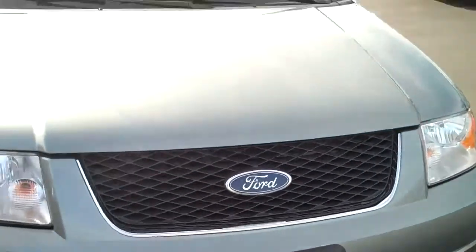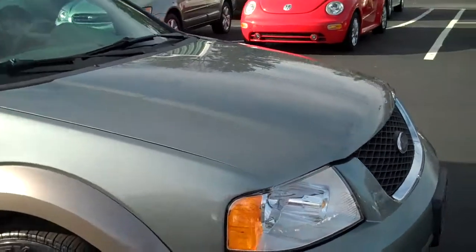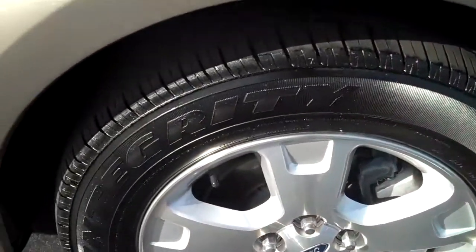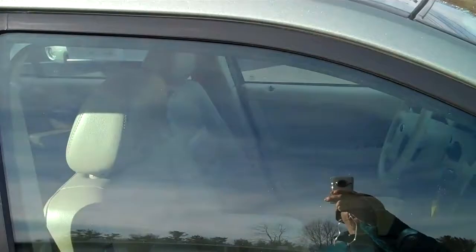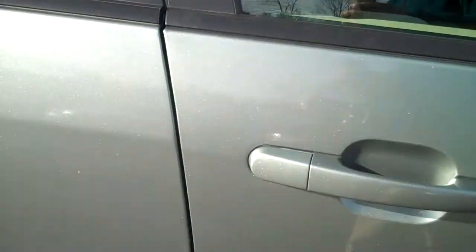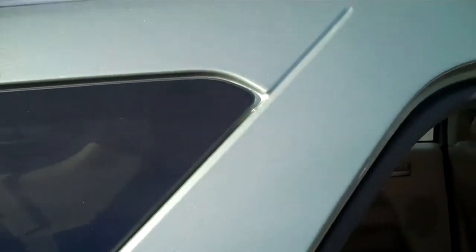This is a 2005 Ford Freestyle, all-wheel drive, SEL, aluminum wheels, two-tone paint, sunroof. It's a 100-point car, our local car.